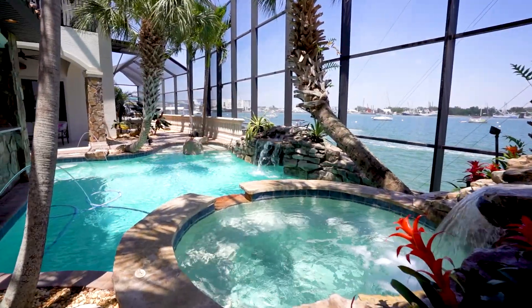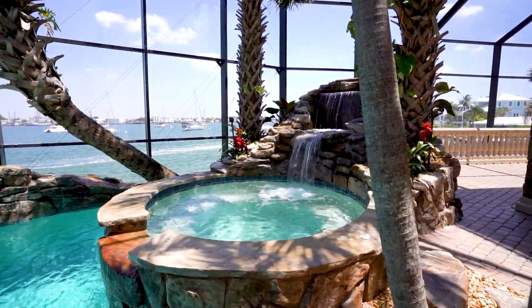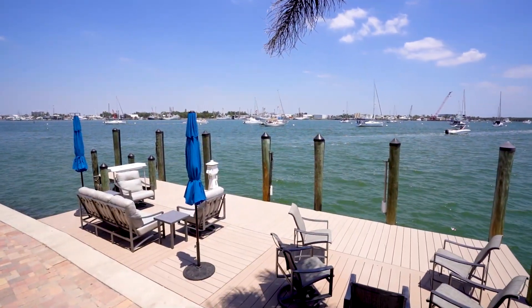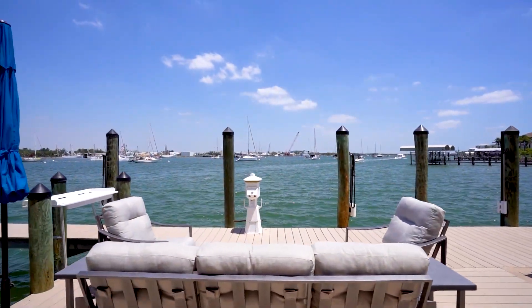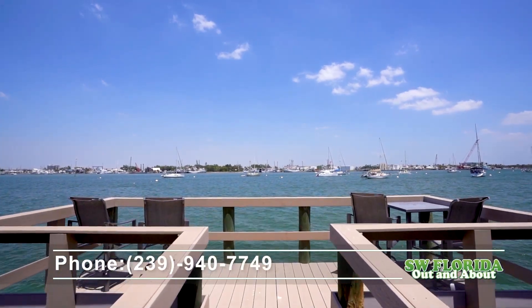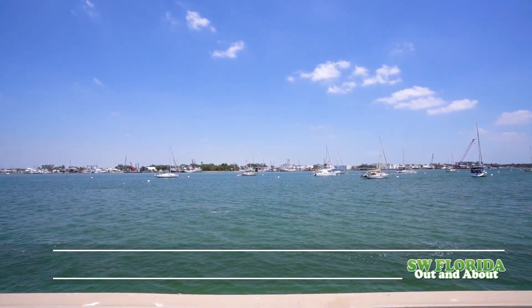Fort Myers Beach has world-class boating and fishing, and this magnificent bay front home offers the best of both. If you really like what you see today, come on by. Let's look at the bay, look at the home. Look below, give us a call, schedule a private tour.